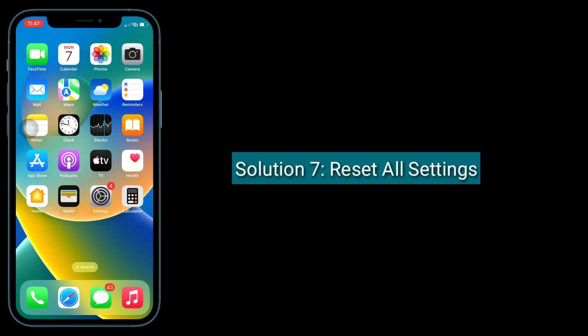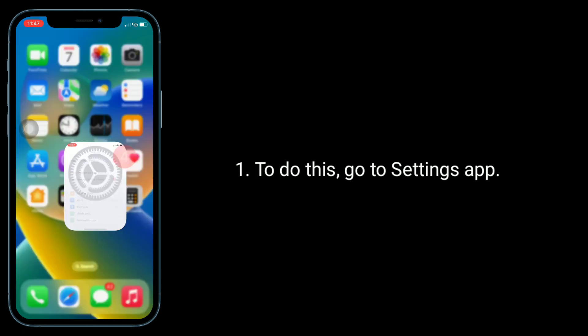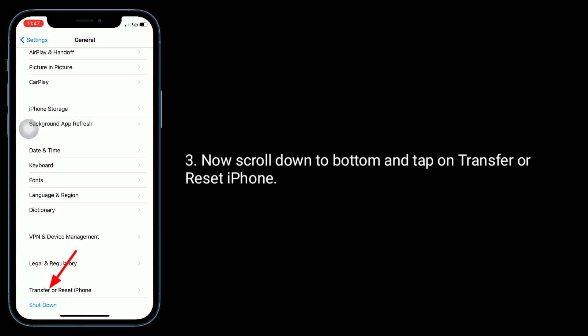Solution 7 is to reset all settings. This process resets all your customized settings to default settings like notifications, ringtone, alarm, etc., but none of your personal data will be deleted, like messages, photos, and emails. To do this, go to the Settings app, tap on General, scroll down to the bottom, and tap on Transfer or Reset iPhone.